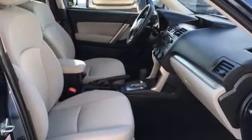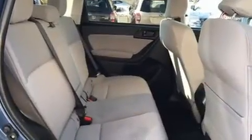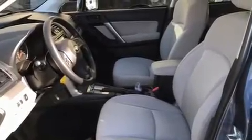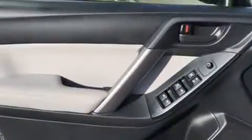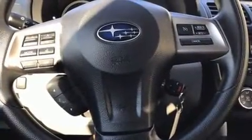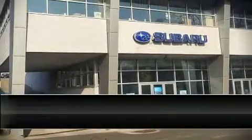Subaru ensures the safety and security of its passengers with equipment such as dual front impact airbags with occupant sensing, front side impact airbags, traction control, brake assist, a security system, and four-wheel disc brakes with ABS. Various mechanical systems are monitored by electronic stability control, keeping you on your intended path.